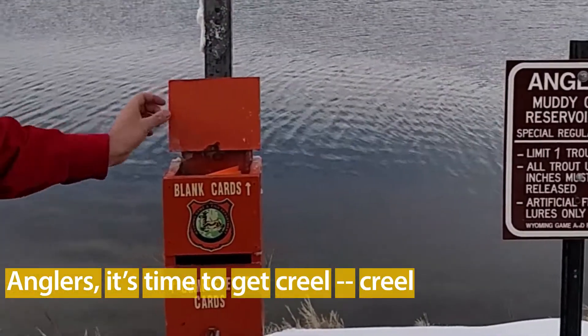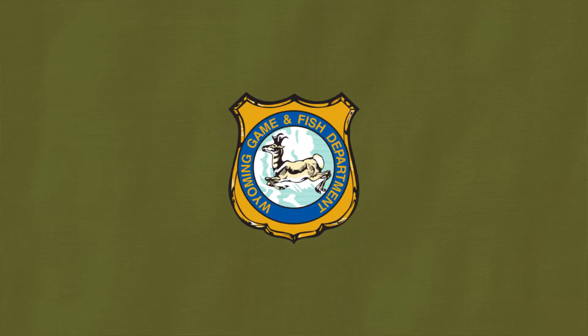Anglers, it's time to get creel — creel survey, that is. I'm Sarah Dorenzo, and this is your Work in the Wild update from the Wyoming Game & Fish Department.